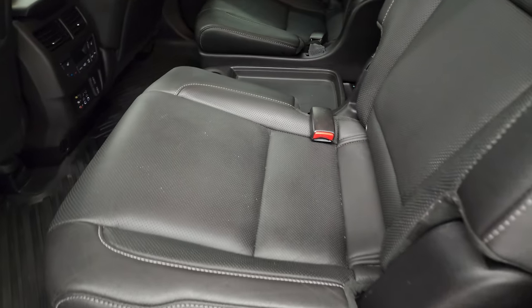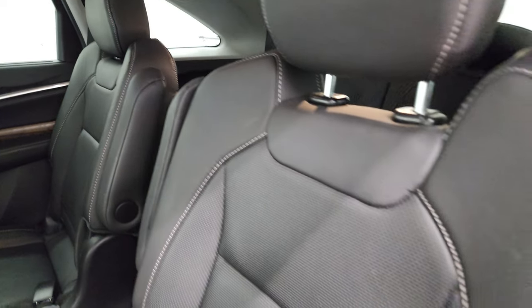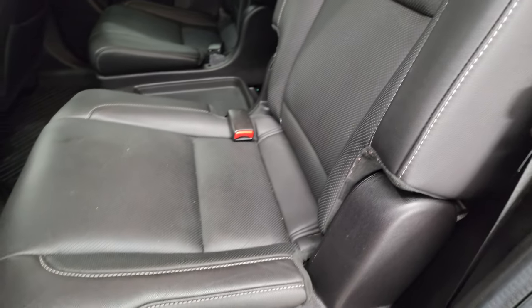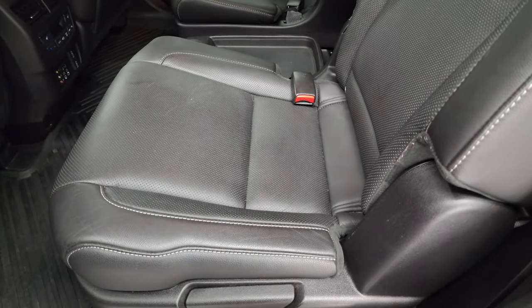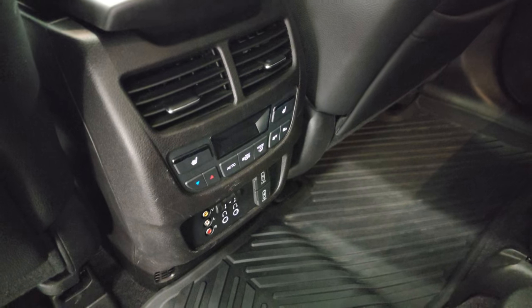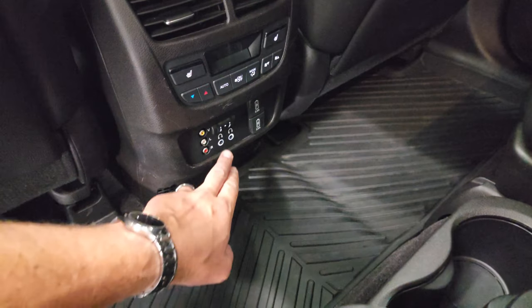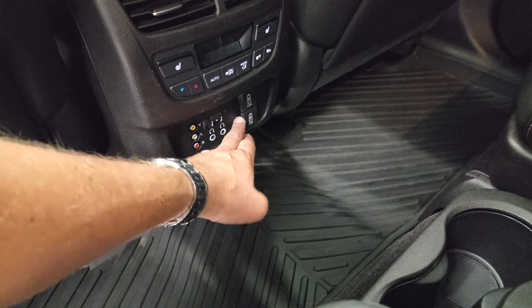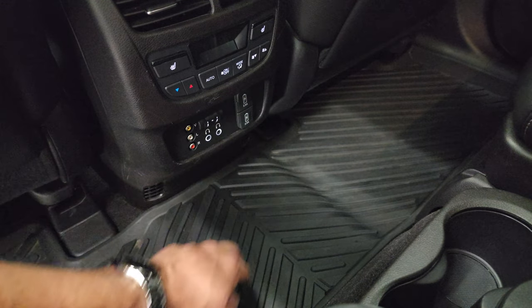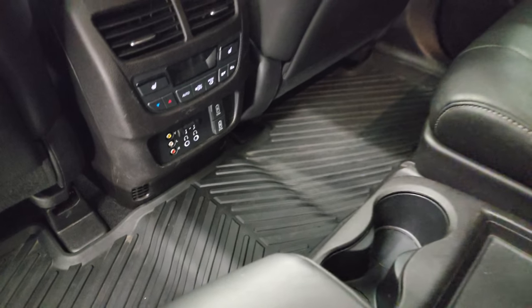Second row quad seating — no rips or tears on these seats. It does have the latch child safety system for any child car seats you may have. It does have the DVD player right there too, part of that entertainment group. Heated seats back here. You have rear climate controls, headphone jacks, two USB ports back here, and then a red, white, and yellow video hookup.